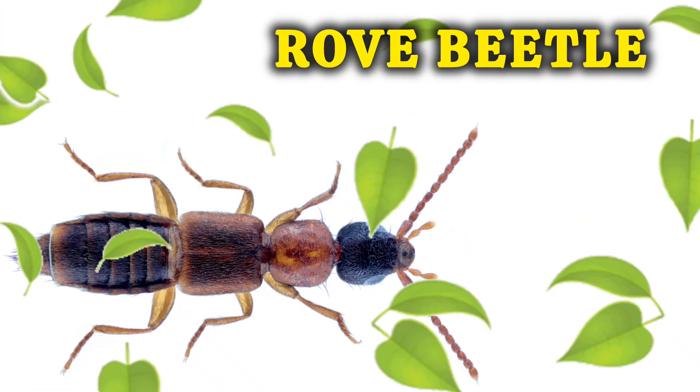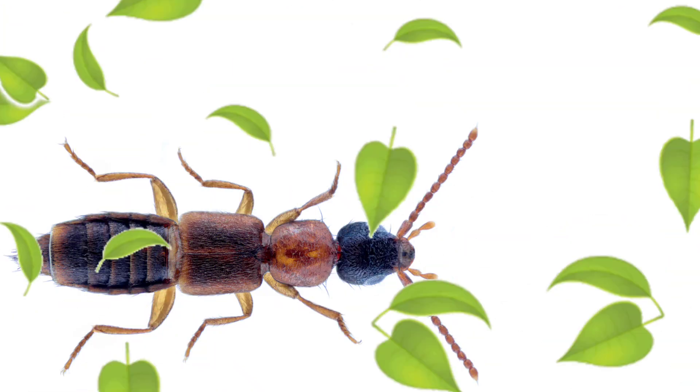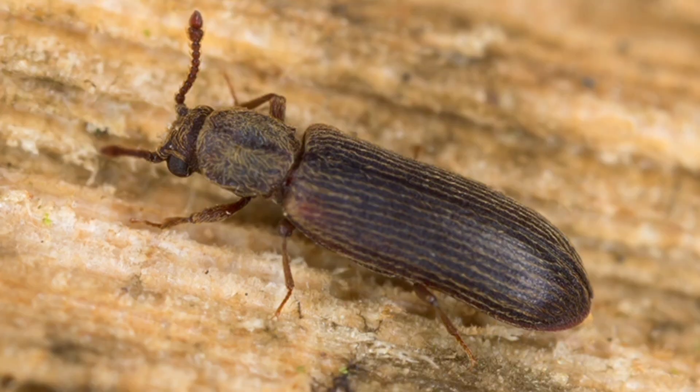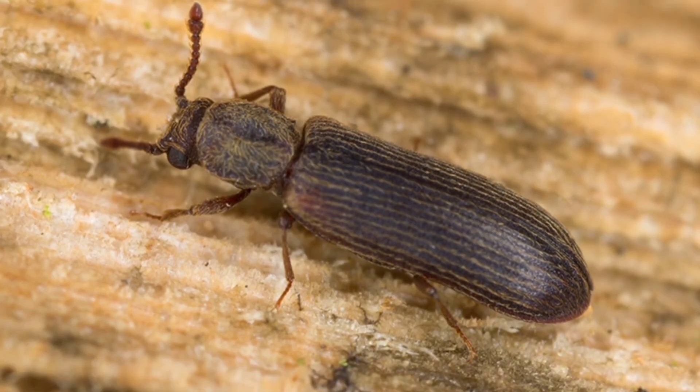This is a Rove Beetle. They have short wings and a long body. This is a Powder Post Beetle. They turn wood into powder.